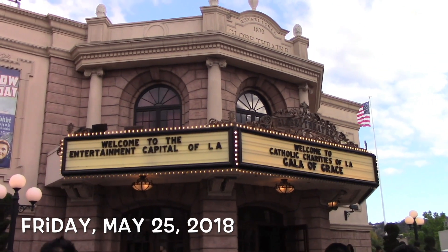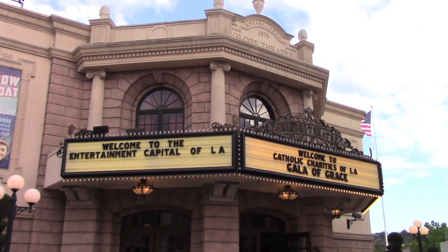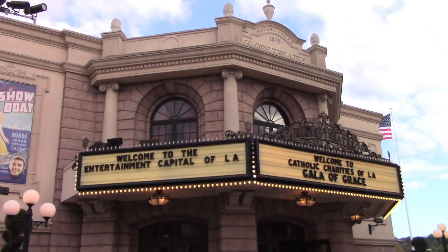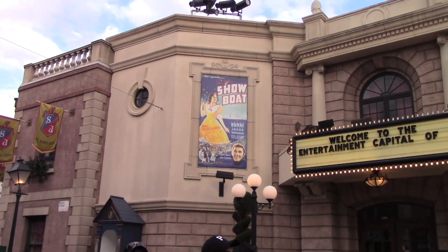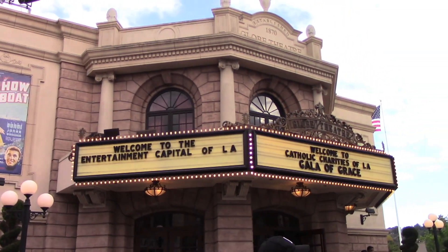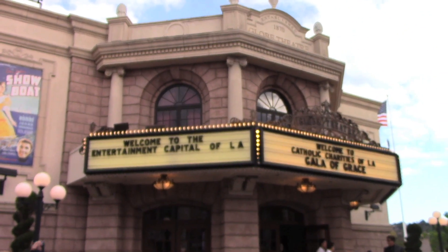We're going to start off with the Globe Theater. Big announcement about Globe Theater — it is closing in July. I think it's July 1st. They will be closing the Globe Theater. It is official. What's going to be in this place? You never know. But Globe Theater will be closing to make way for something different over here at Universal Studios Hollywood.